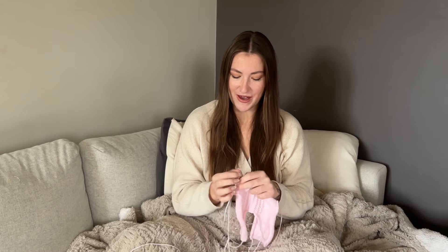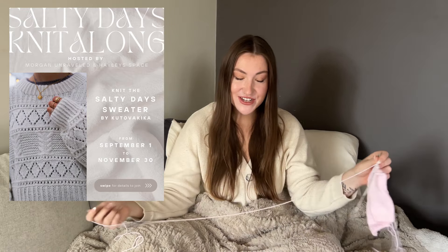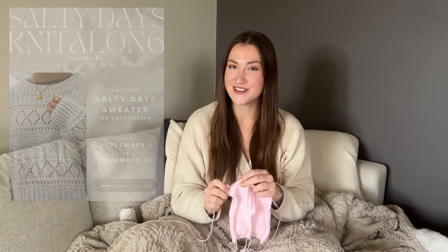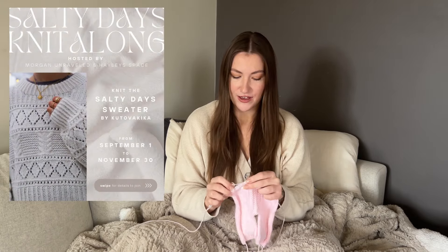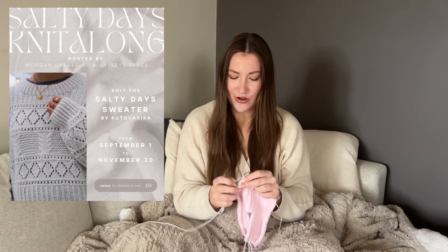The first thing I wanted to talk about is my surprise knit-along. Morgan and I have decided to do a knit-along of the Salty Days Sweater by Kutova Kika. We're running this from September 1st to November 30th, so there's still plenty of time to sort out your yarn and join the group chat. There are no strict rules — no prizes — it's just a bit of fun and to make some friends whilst knitting the same pattern. Even if you've already cast it on, feel free to join.